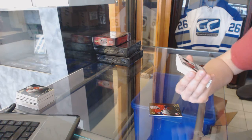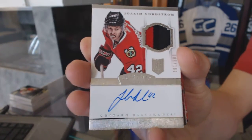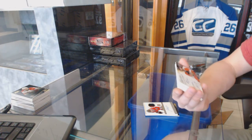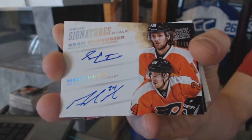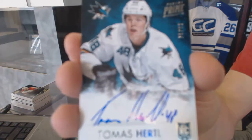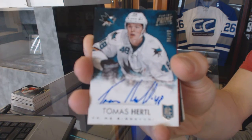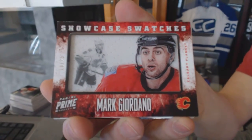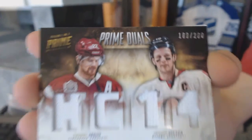We've got a three-color Dominion rookie patch auto number to 199 for the Chicago Blackhawks, Joachim Nordstrom. We've got a 12-13 prime signatures dual silver numbered 4 of 10 for the Philadelphia Flyers, Sean Couturier and Matt Reed. Prime signatures number to 99 for the San Jose Sharks, Tomas Hurdle. Showcase swatches number 10 of 25 for the Calgary Flames, Mark Giordano. Dual player quad jersey number to 200 random between the Canucks and Senators, Daniel Sedin and Jason Spezza.